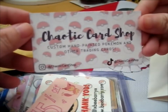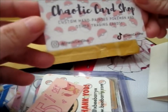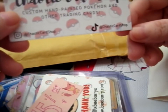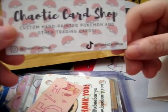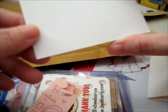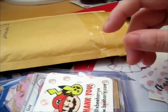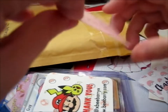So here's their card — custom hand-painted Pokemon and other trading cards. Visit them on Instagram at Chaotic Card Shop. I don't actually use TikTok, so anyway. And I've got a 15% off any custom artwork. That's cute. Now this is who you are talking about — XB Berry X. That's a cute little card there.